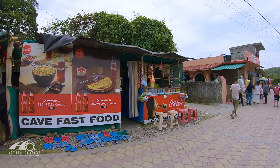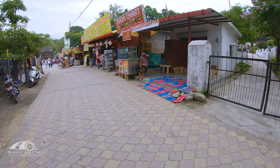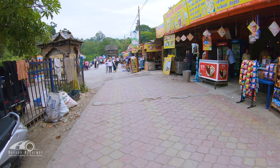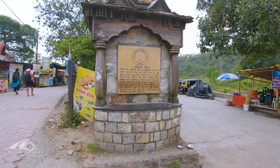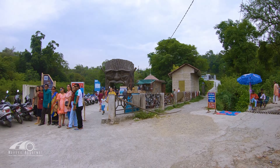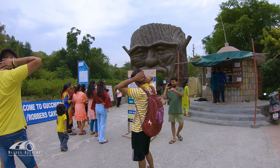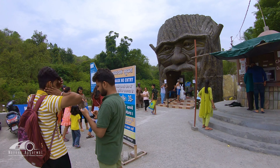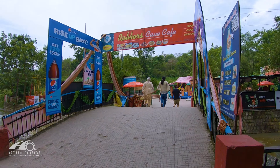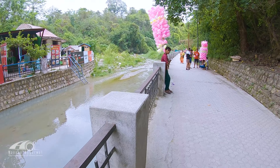This route leads toward Robber's Cave entrance. A tip: when you come here, wear slippers because inside the caves you will have to walk through water. You can get slippers for around Rs. 10 to 15 near the parking area. The ticket counter charges Rs. 35 per person, and kids below 4 years of age are free. The entry area also has a kids' play area, cafes, and restaurants. You can have snacks and drinks but please don't bring wrappers and bottles inside the cave.